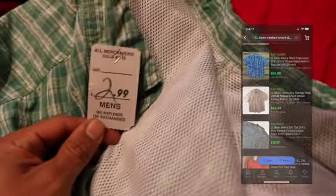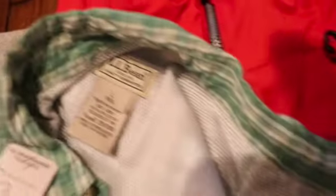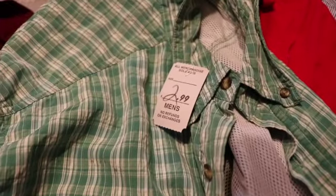This next one was $1.50 — the white tag was half off. It's an LL Bean hiking shirt. These shirts with ventilation do really well. It's short-sleeve with ventilated pockets and a ventilated opening in the back. I'm estimating comps of $25 to $35 on it — LL Bean is a great brand.